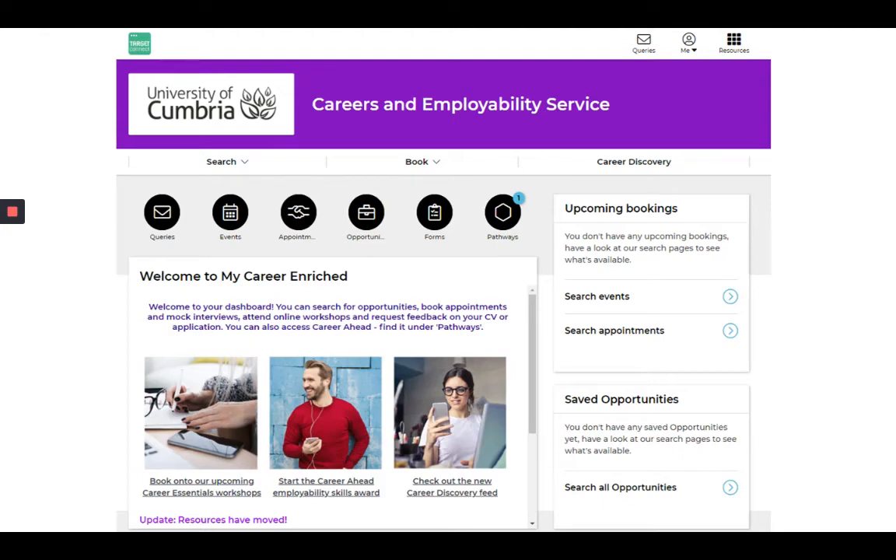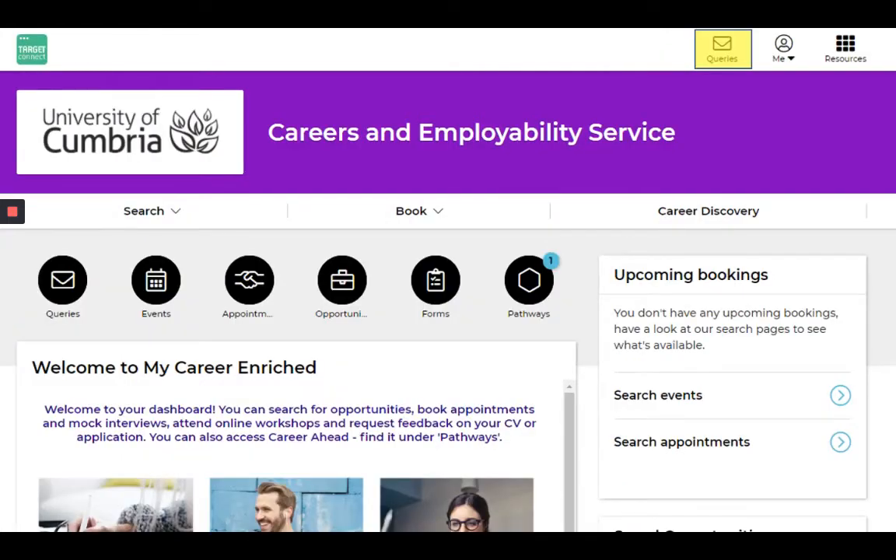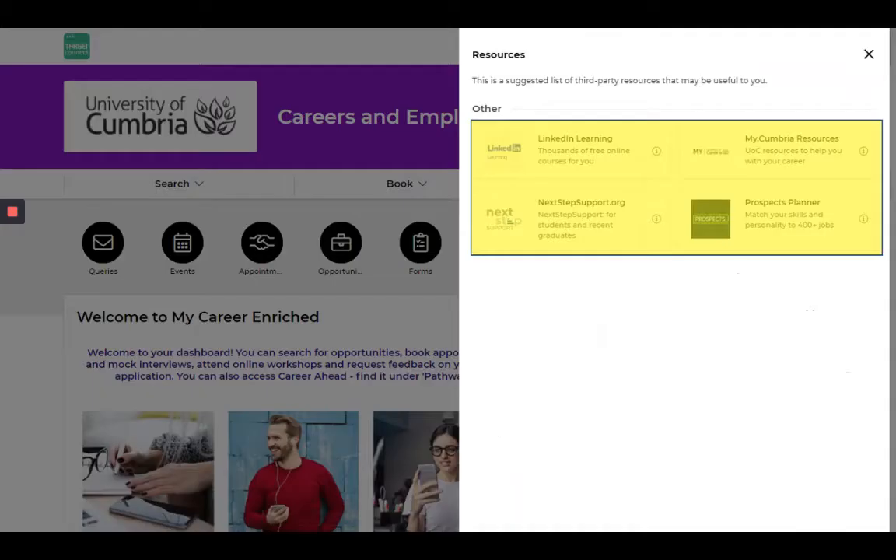Here's a short video to show you about all the things you can do on My Career Enriched. To start off, with the buttons up at the top, you can send us a query, which is just a short message. If you click on the resources button here, it will open up a pop-out where you can access some external resources such as LinkedIn Learning and all the resources on MyCumbria.